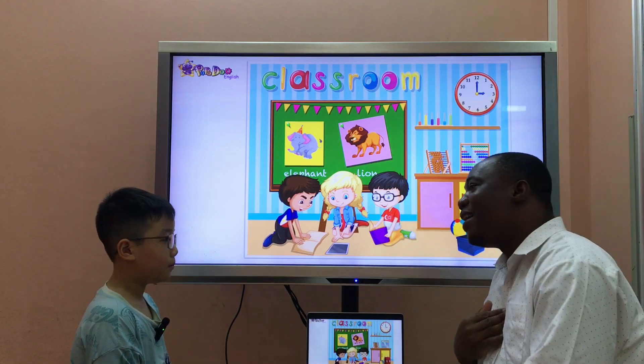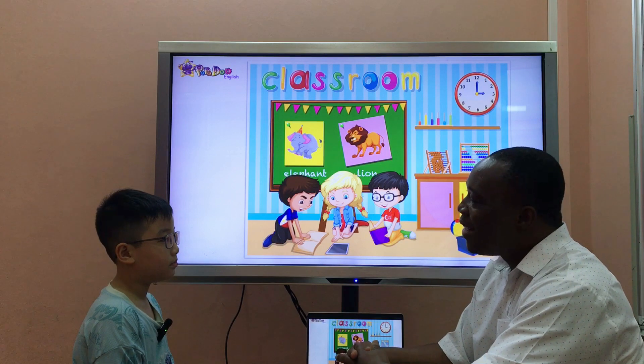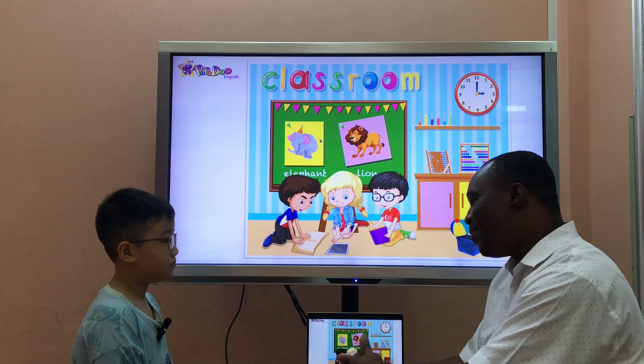Hello. Hello, teacher. My name is Sa. What's your name? My name is John. And how do you spell your name? G-O-H-N. So nice.